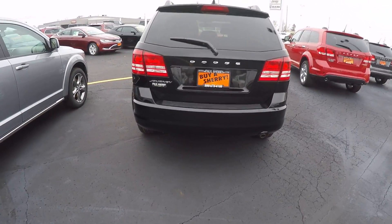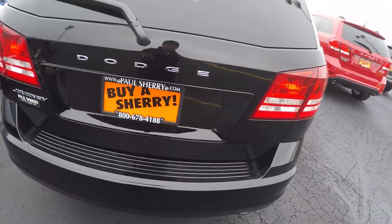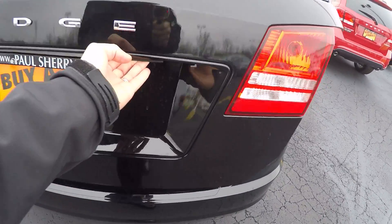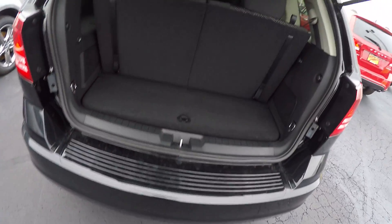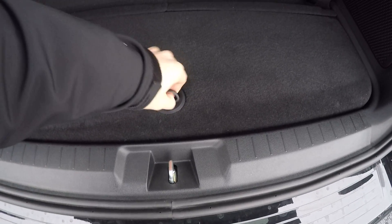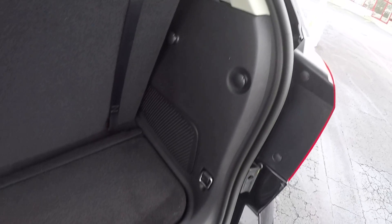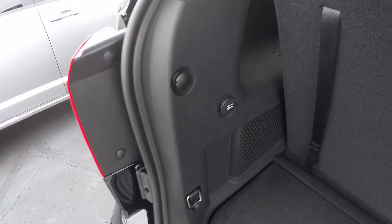Come around to the back here — it's a nice LED tail light design, single exhaust tip. Opening up the rear hatch for you. You still got some cargo space here in the back, with additional cargo space underneath. You do have your straps for your cargo net, a 12-volt outlet, and again, third row seating.